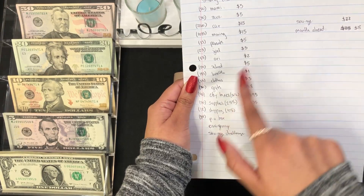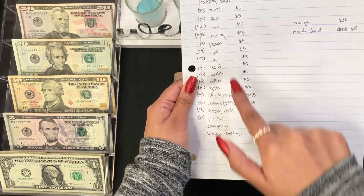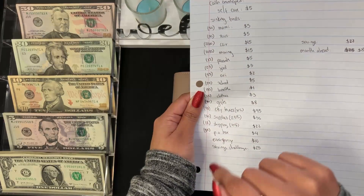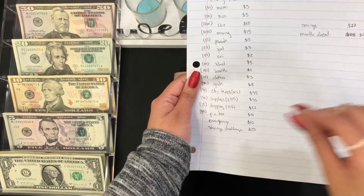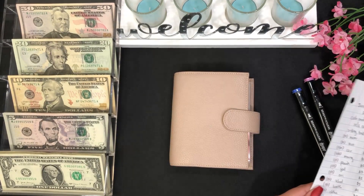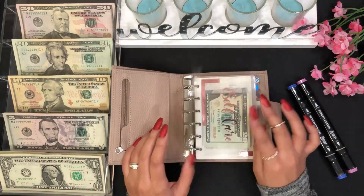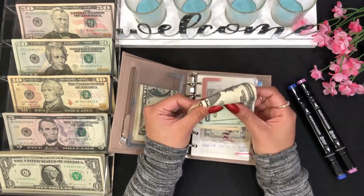These are the amounts I'm going to be adding. The only cash envelope from my wallet that I'm going to be stuffing today is self care with five dollars. So that's how I broke down my paycheck. I'm going to be stuffing one envelope from my wallet — self care — and I'm adding five dollars today.